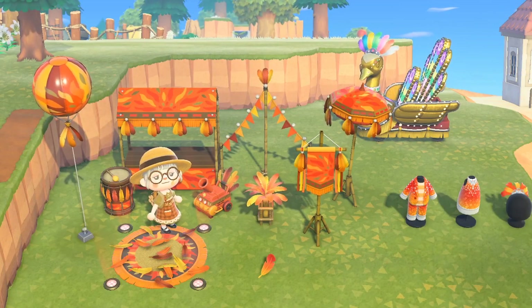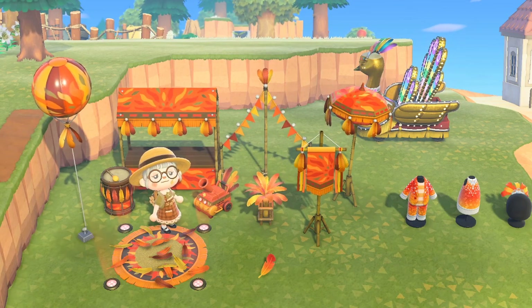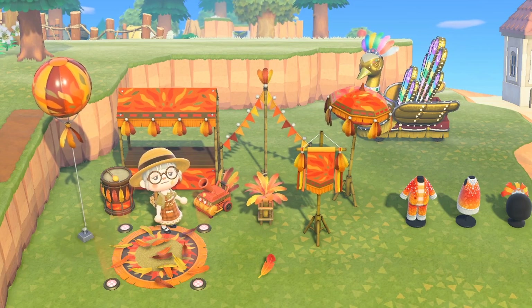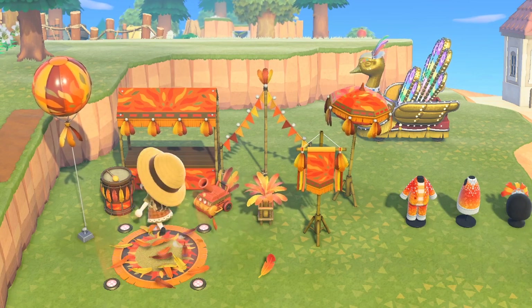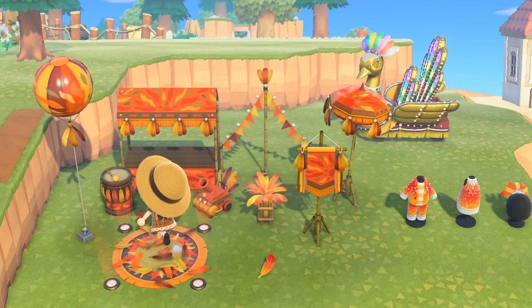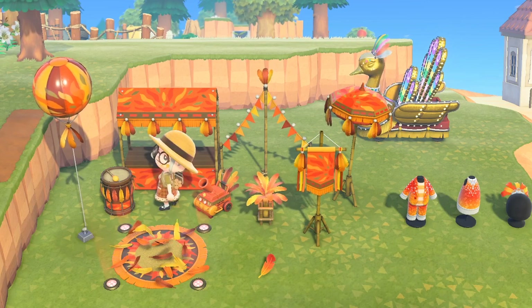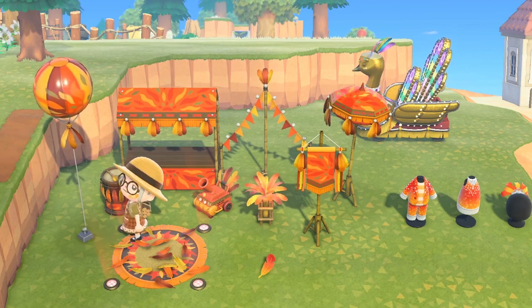This is the complete festival set in red. There are many different colors and I'm pretty sure each island gets their own color, so if you want to get your hands on a different version you're definitely going to have to do some trading. This is the beautiful red set — I think this is one of my favorites, if not my favorite in the game. I love the orange tones and the yellow tones; they are just my kind of vibe.